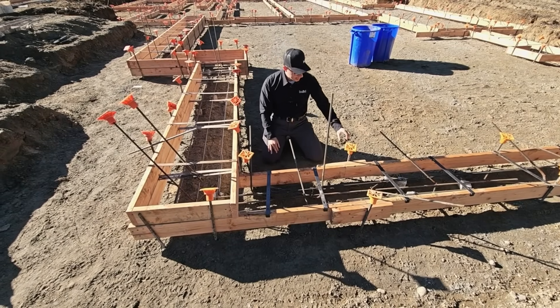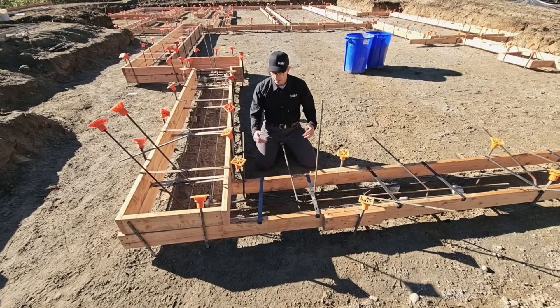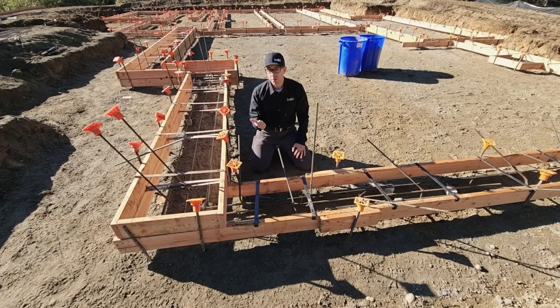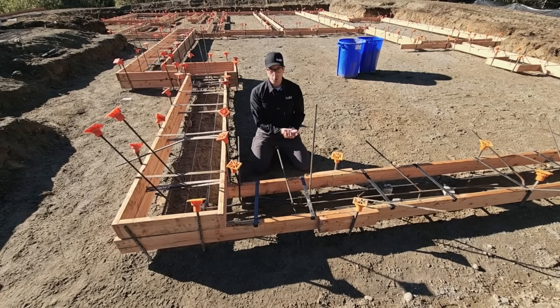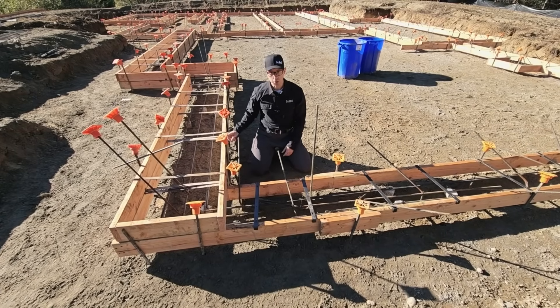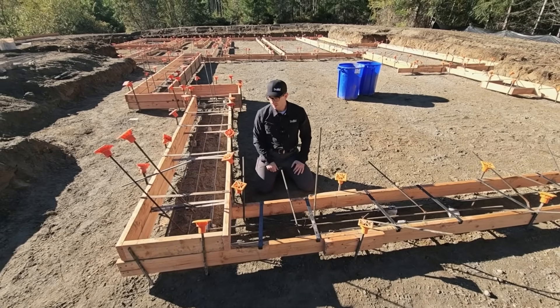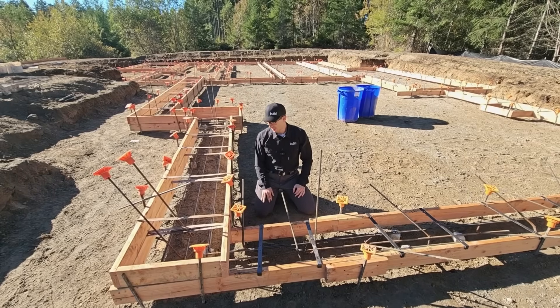Something else that we have is these rebar caps — probably should have thrown one on here, but that's to number one satisfy safety requirements, and also prevent impalement. It's so easy when you're working in concrete to be tripping over something, and before you know it you've got a rebar rod sticking through you. If that ever happens, don't pull it out — just a little tip of the trade there.